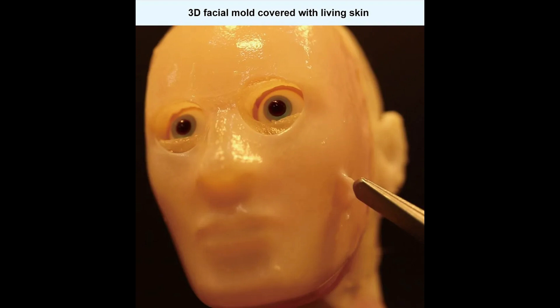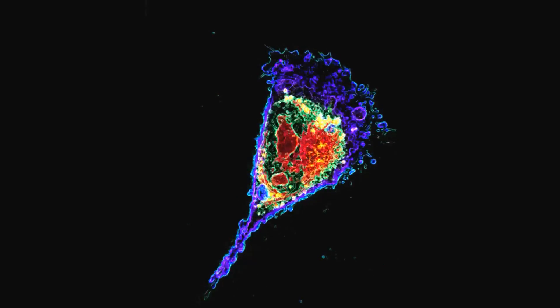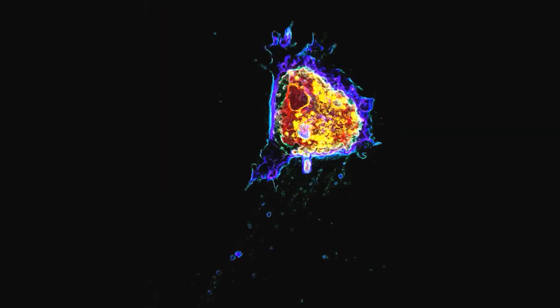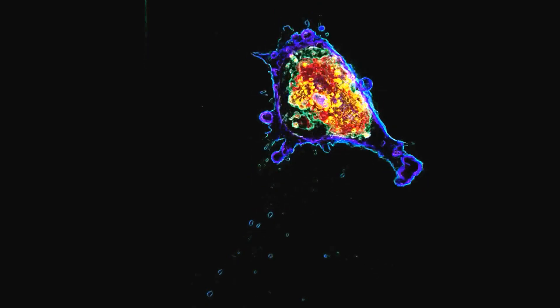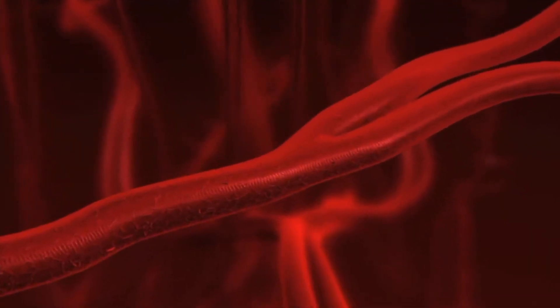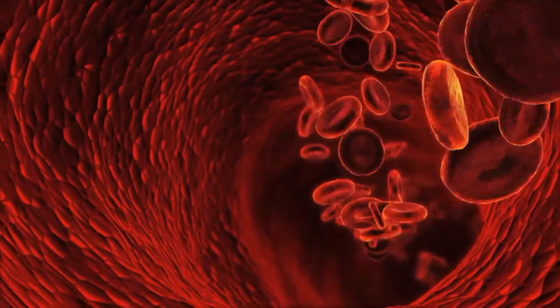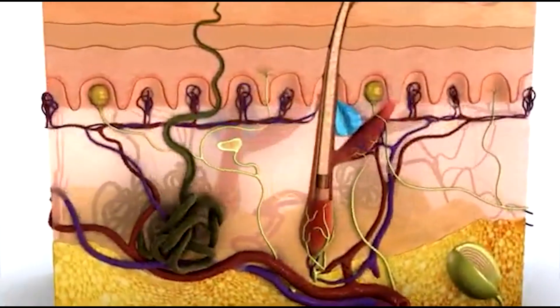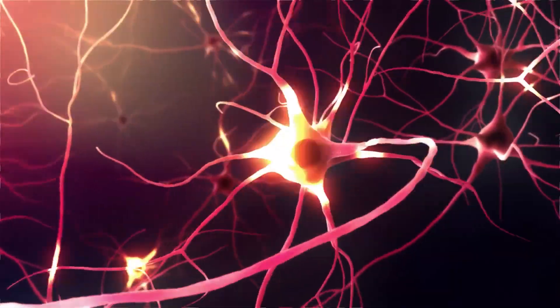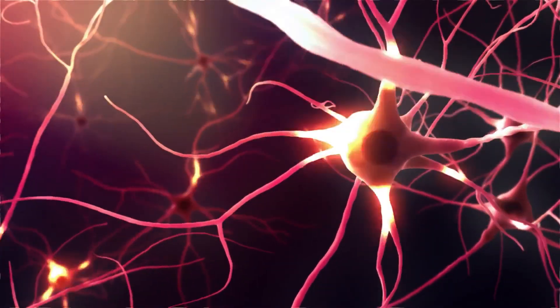There are still many problems with this approach, such as keeping cultured human cells alive for a long period on the robot. Despite that, Professor Takeuchi is hopeful that in the future, blood vessels can be successfully added to the skin to provide it with the nutrients needed to keep it alive for long periods of time. He's also thinking of adding sweat glands and fat to give the skin a more human appearance.